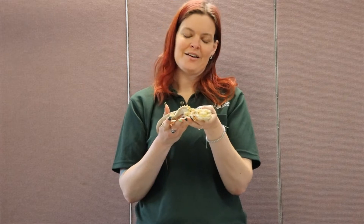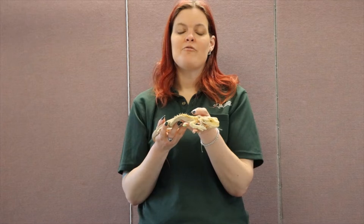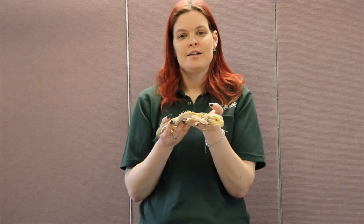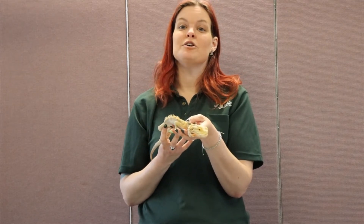Meet Elsa, our beautiful bearded dragon. Now, up until now all my critters to know have been native animals, which means they can be found right here on Long Island. But Elsa's a bit different because bearded dragons are actually native to Australia.